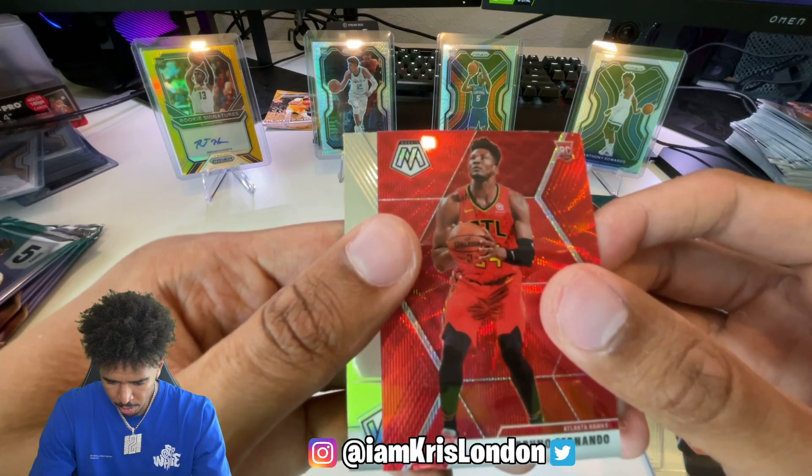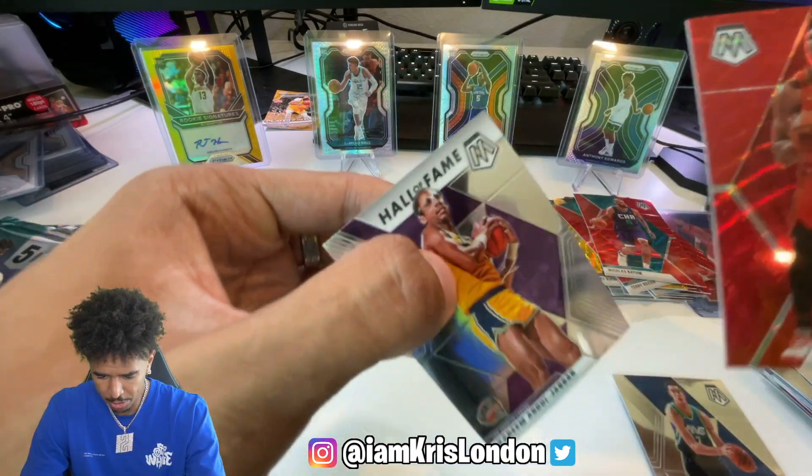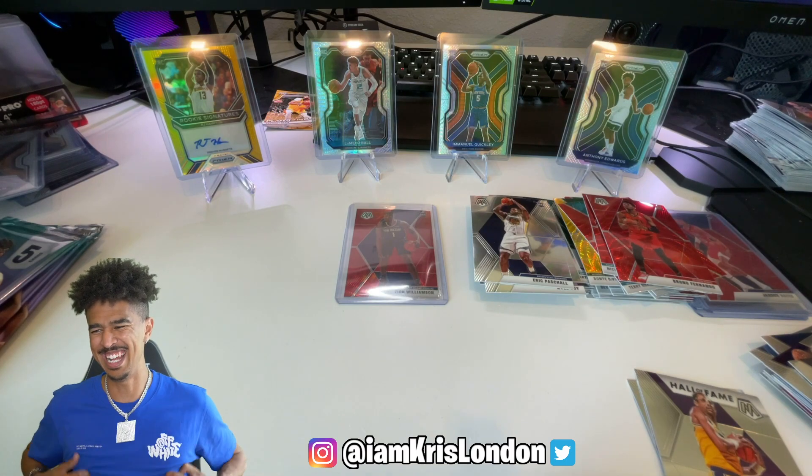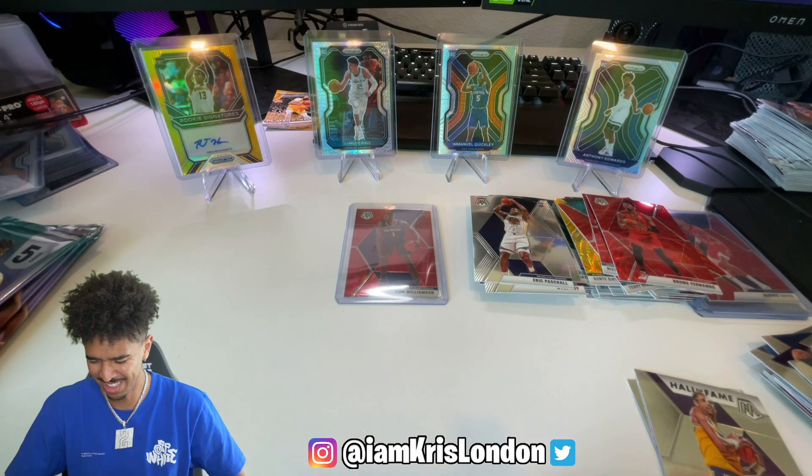Who is that - Bruno Fernando? And a Kareem. God, my nipples itch. What the hell, sorry, that was weird.